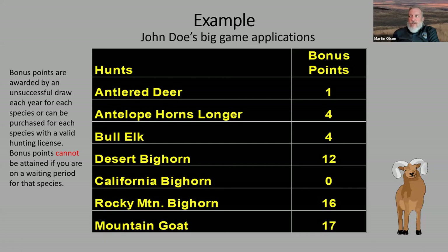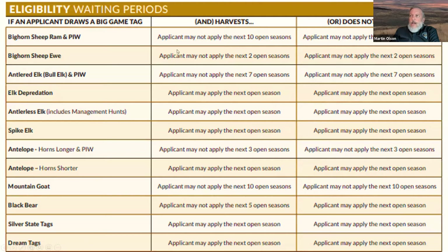Bonus points really increase your odds but in no way guarantee an opportunity to draw a tag. You'll see the big difference between one bonus point and four bonus points, looking at his antlered deer and his antelope horns-longer-than-ears applications. Once you draw some of these coveted tags you go into a waiting period — not on depredation or antlerless, but bighorn sheep is 10 years, ewe is two years, antlered elk is seven years. That's one reason it's important to build your bonus points up.